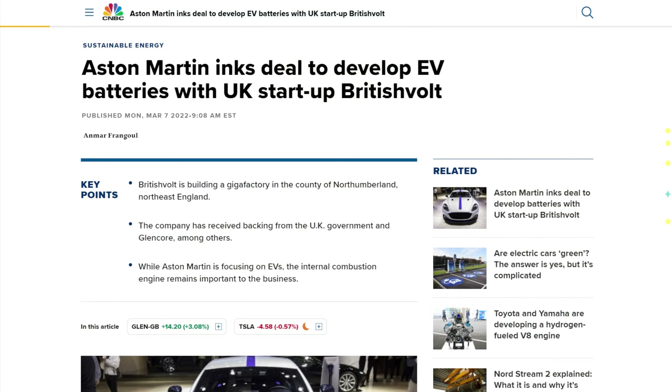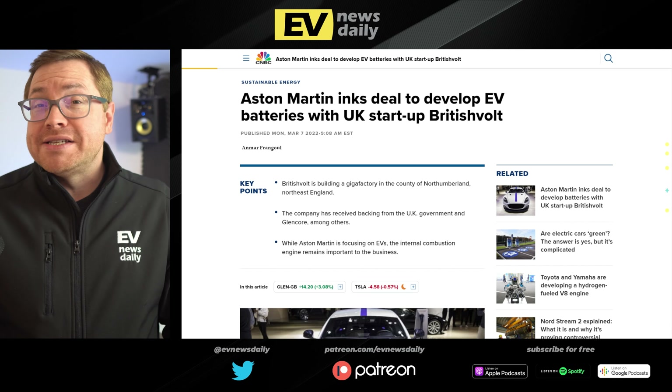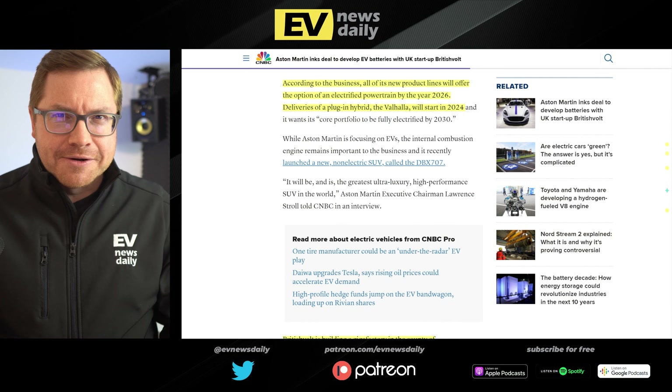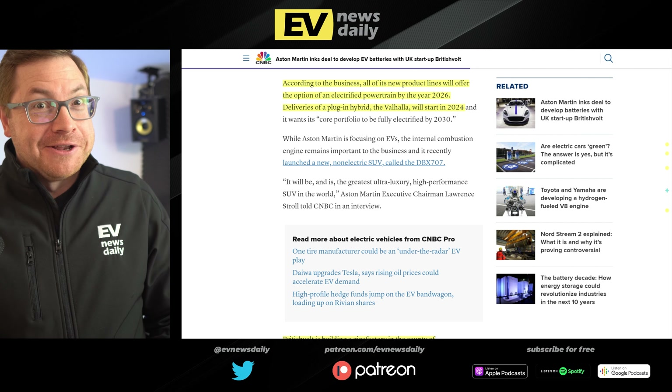Aston Martin is inking a deal with British Volt to develop high-performance battery cell technology as Aston Martin gears up to launch a full electric car — but not for three years; 2025 is the target. The two firms signed an agreement with a joint R&D team to design, develop, and industrialize battery packs including bespoke modules and battery management systems. All new product lines will offer an electrified powertrain option by 2026. British Volt is building a gigafactory in Northumberland with backing from the government and Glencore.